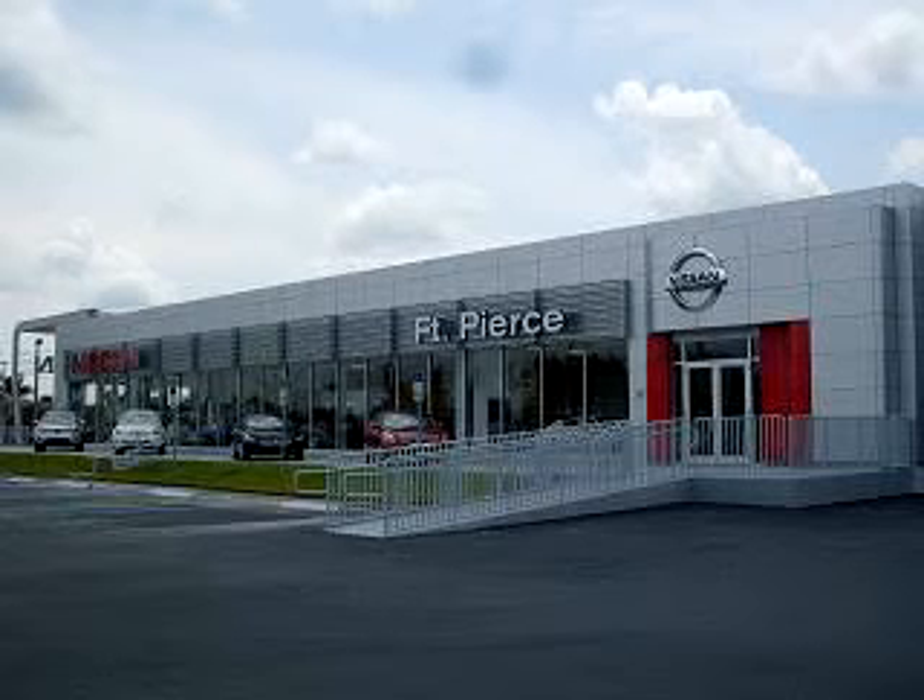Stop by today to test drive the vehicles of your choice from our vast selection, or call 888-703-0257 to schedule an appointment.